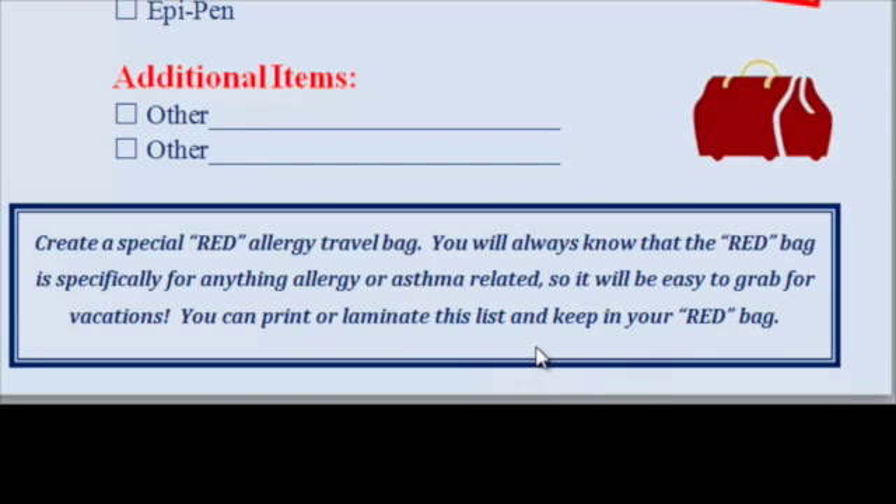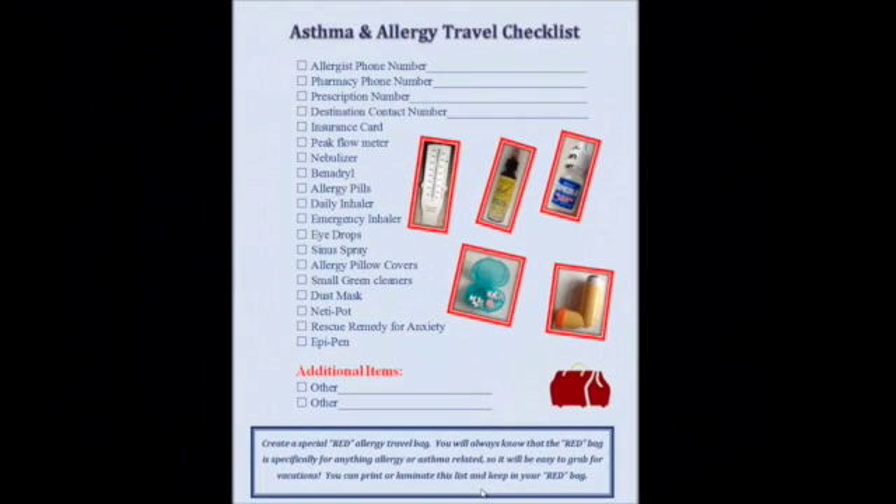I can just take it with me when I go so I don't have to keep packing everything all the time. Go ahead and download the asthma and allergy travel checklist and let me know if you like it. Have a great day. Bye.